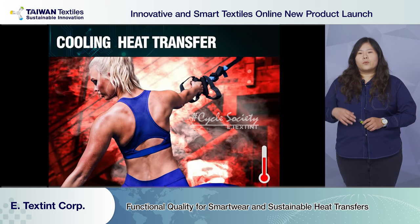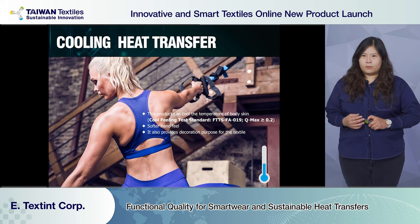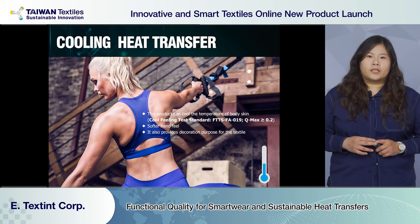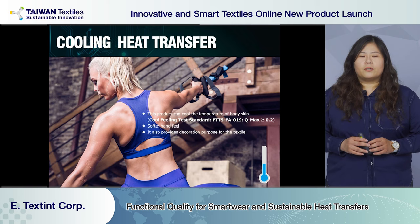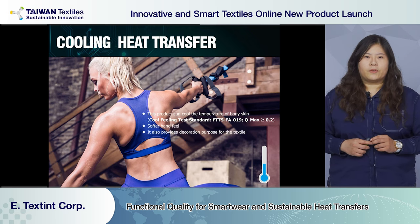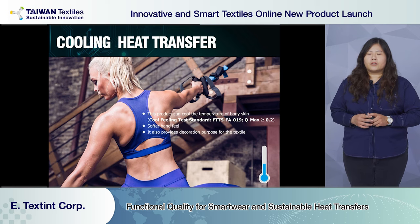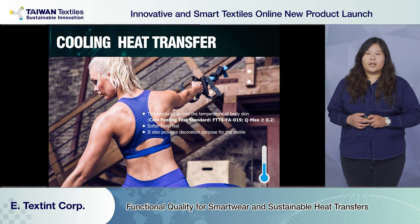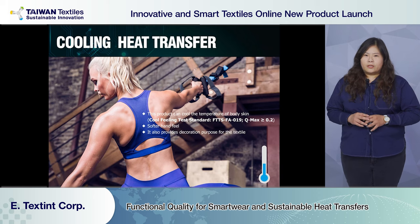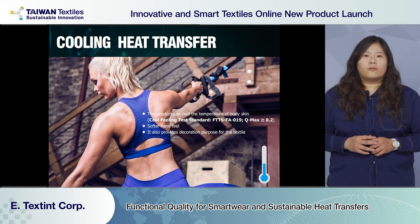Next is cooling heat transfer. We took the idea of metal and developed the cooling heat transfer. Q-Max, as indicated on the slide, is a cooling instant measurement applied to cooling products in the market. The test method simulates body temperature at 35 degrees, then uses the material to take away the heat — the higher the Q-Max number, the more the heat transfer drops the temperature. Applying cooling heat transfer against the body is like putting ice on your head. When body temperature is higher, the cooling effect is more obvious, and you will feel a cool sensation before reaching temperature equilibrium.